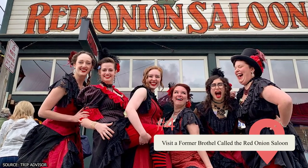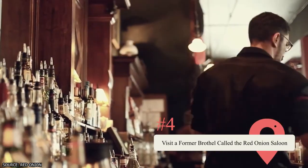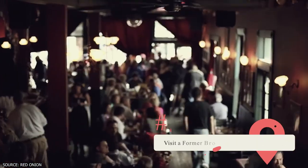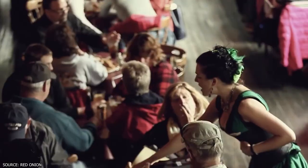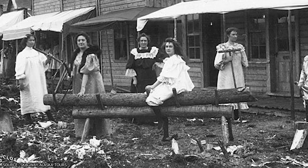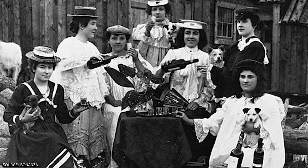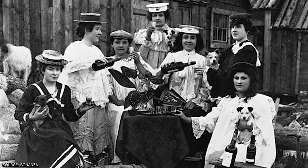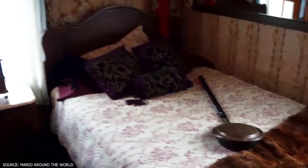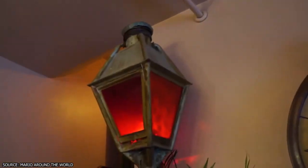Visit a former brothel called the Red Onion Saloon. Though it might seem like a run-of-the-mill restaurant and bar nowadays, this all changes once you go upstairs in the Red Onion Saloon. Back during the days of the gold rush, the saloon was the city of Skagway's go-to brothel. It's no longer operating as a brothel, but much of the location's upstairs area has been preserved just as it was back in the day. The saloon's upstairs area functions as a museum, offering guests the chance to go in and check out rooms that Gold Rush-era prostitutes made love to their clients in.